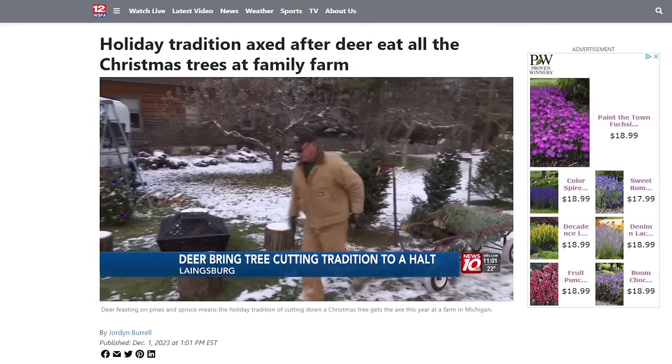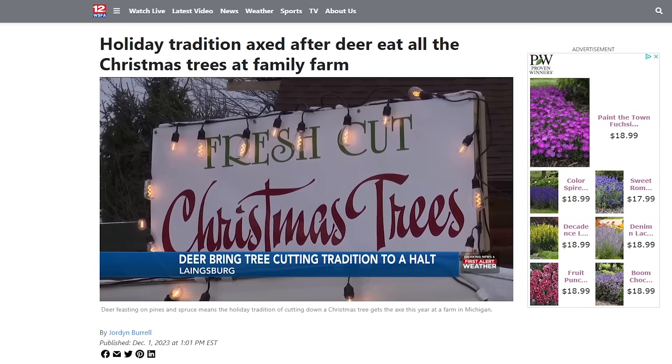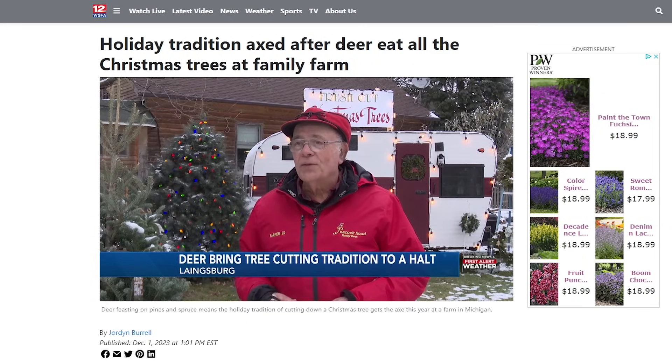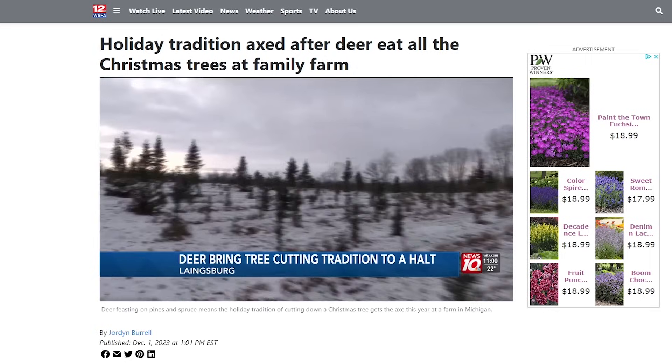From Lanesburg, Michigan: deer feasting on pines and spruce means the holiday tradition of cutting down a Christmas tree gets the axe this year at a tree farm. The owner shows where from the bottom up the trees are ruined by deer. He says the deer population has gotten so heavy with fewer hunters that he's having real problems. Typically deer don't eat much spruce or fir — they're not super high on their list — but in a Christmas tree environment the trees are frequently trimmed, putting out a lot of succulent new growth, and that does change things for deer. They like new growth more than old growth, so it might not be an issue for someone with a spruce in their yard, but in an agricultural environment it's a different story.